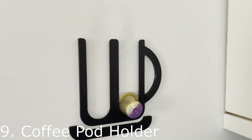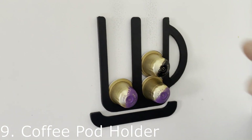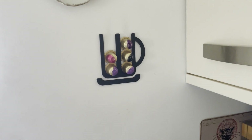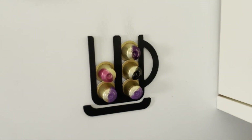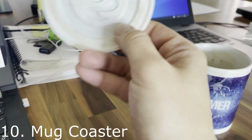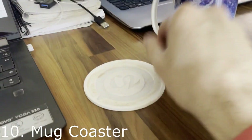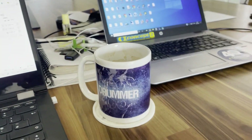Still with the coffee machine — this is a simple wall-mounted pod holder for six pods. Not my design, downloaded. It's very simplistic but absolutely gorgeous, printed in two parts, stuck to the wall with double-sided sticky tape. Moving on, this is a simple coffee cup coaster — I took the logo of the company I work for, sunk it into a disc, measured the size of the mug, printed it in white. Very simple and it works very well.